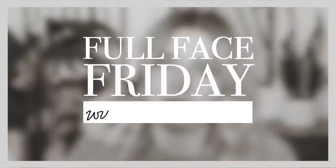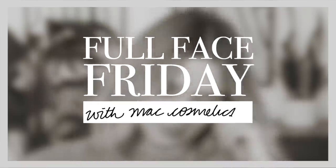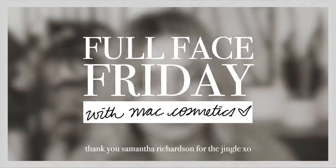Full Face Fridays — testing out new makeup. Hello everybody, welcome back to my channel. Welcome back to another Full Face Friday. Today's video is an exciting one because we're going to be doing a full face using MAC Cosmetics — MacCosmetics.ca.